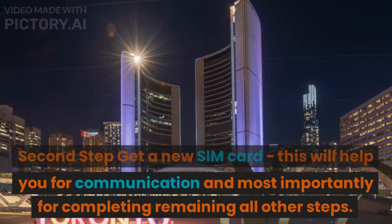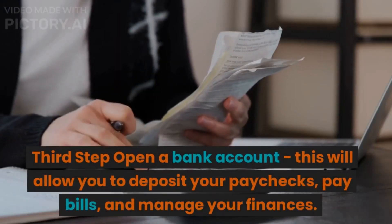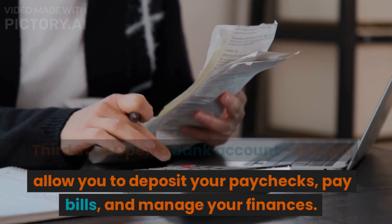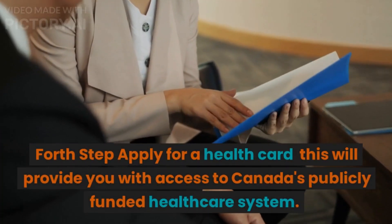A SIM card is most importantly needed for completing all the remaining steps. The third step is to open a bank account, which will allow you to deposit your paychecks, pay bills, and manage your finances. The fourth step is to apply for a health card.